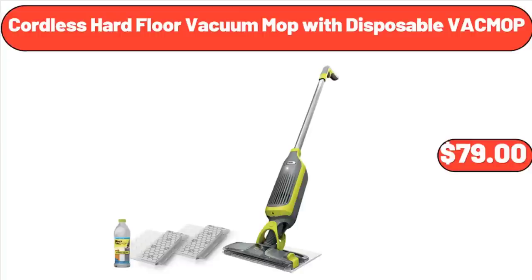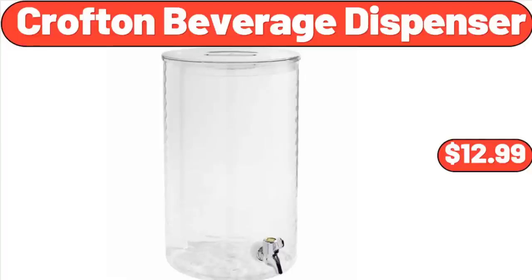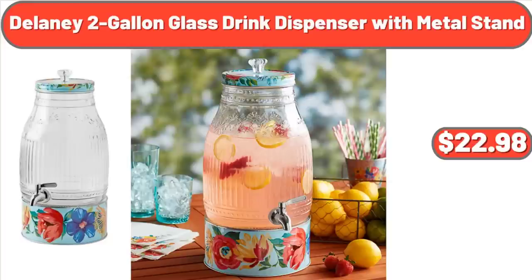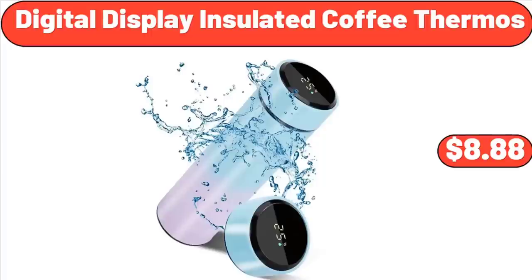Cordless Hard Floor Vacuum Mop with Disposable Vac Mop, $79. Cotton Jersey Sheet Set, Various Sizes and Colors, $32.24. Crofton Beverage Dispenser, $12.99. Delaney 2-Gallon Glass Drink Dispenser with Metal Stand, $22.98. Deutsche Kuche Bean & Stick Squares, $3.99. Digital Display Insulated Coffee Thermos, $8.88.